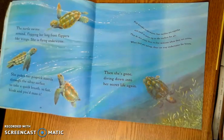The turtle swims around, flapping her long front flippers like wings. She is flying underwater. She pokes her pinprick nostrils through the silver surface to take a quick breath. So fast, blink, and you'd miss it.